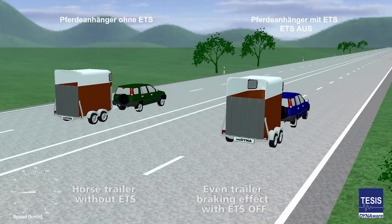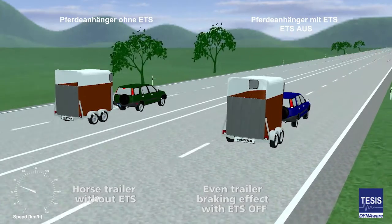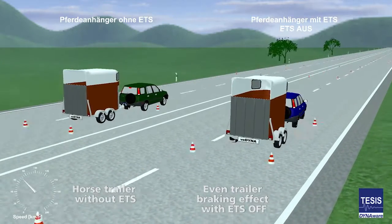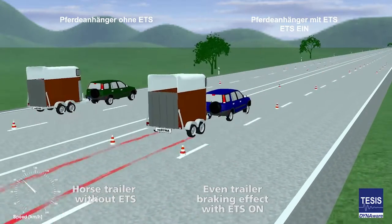A computer simulation demonstrates how a trailer combo benefits from the ETS-02. The right combo employs the ETS; the left one does not. At a speed of 100 km/h, vehicles will be carrying out a short, jerky steering movement that is typical during evasive steering.